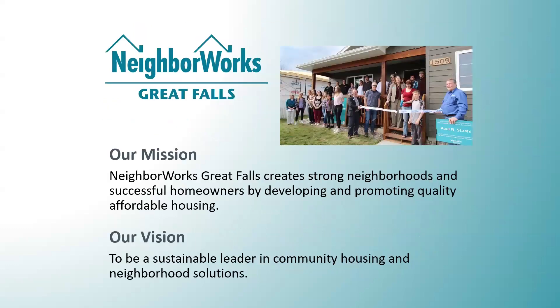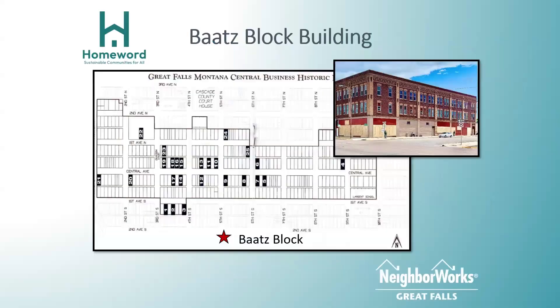My partner on the project is NeighborWorks Great Falls. They're a local CHDO — community housing development organization, 501(c)(3) — and we're partners on this project. The BATS block building — some of you got to see it yesterday. It is under construction right now; we are full on in the heat of the battle that Peter described.